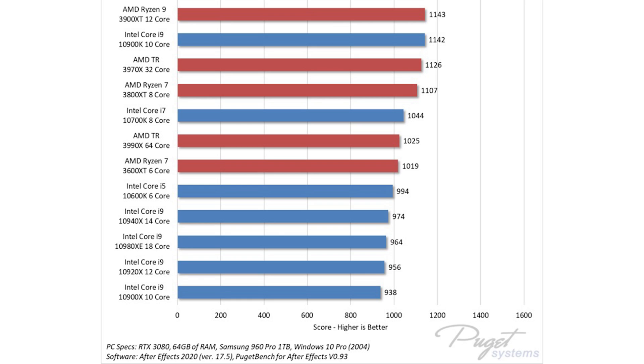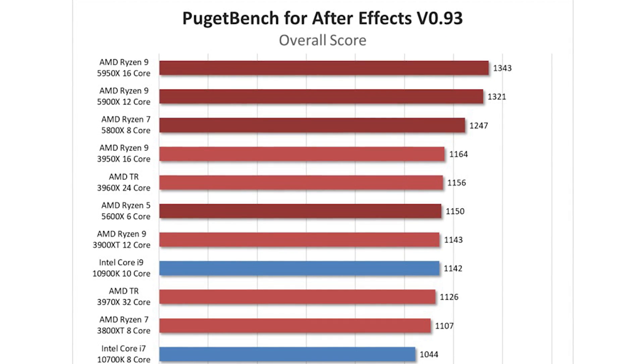After Effects is another application where Intel 10th gen and AMD Ryzen 3000 series CPUs used to give very similar performance — that has most certainly changed. The AMD 5600X manages to outperform the i9-10900K by a small margin, but the higher-end 5800X, 5900X, and 5950X leave everything in their shadow, including some monstrous Threadripper CPUs. The more you pay, the better performance will be, though there isn't a massive difference between the 5900X and 5950X. For both Premiere Pro and After Effects I'd recommend the 5900X, as the performance difference versus the 5950X doesn't justify the price — you'd be better off investing that money in more RAM.